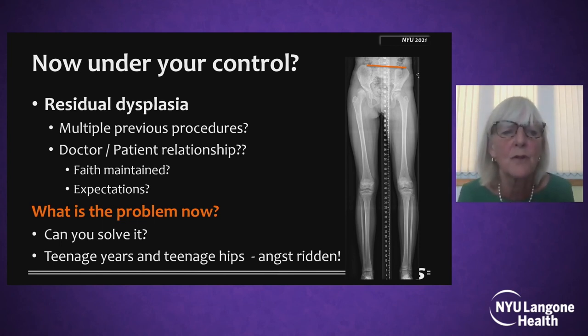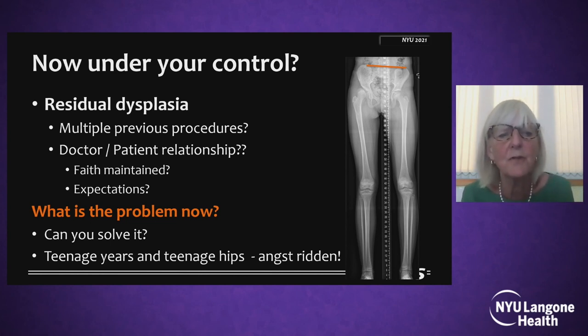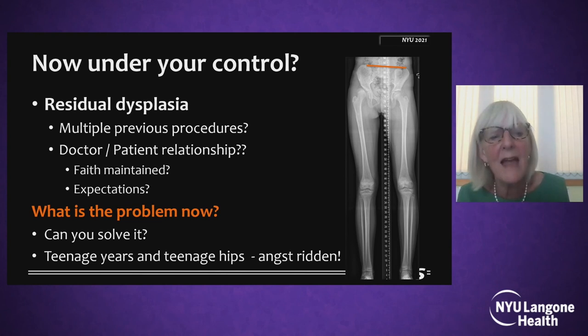Then lastly, there is the hip that has now come under your control. It's had residual dysplasia and multiple previous procedures. The doctor-patient relationship may well be a little fraught and there may not be much faith maintained in the medical profession, and their expectations of what you can achieve may be unrealistic. So be very careful in diagnosing what the problem is now. A lot of previous treatment, residual subluxation dysplasia and a long leg — can you solve it? Please remember that teenage years and teenage hips are full of angst, and now may not be quite the right time to be doing anything too much.